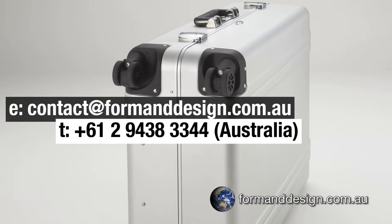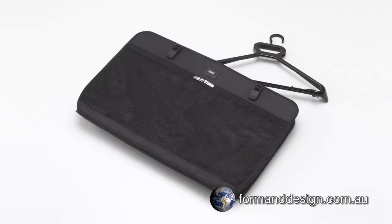Please hit the like, subscribe and bell icons to see more videos from Form & Design as soon as they're released. I'm Andrew from Form & Design, and I'll see you in the next one — thanks for watching.